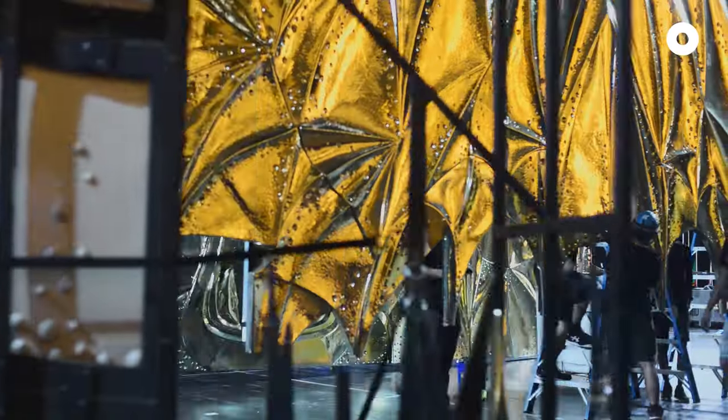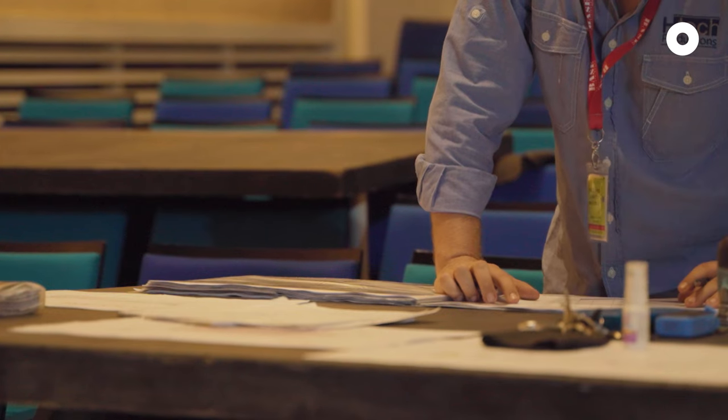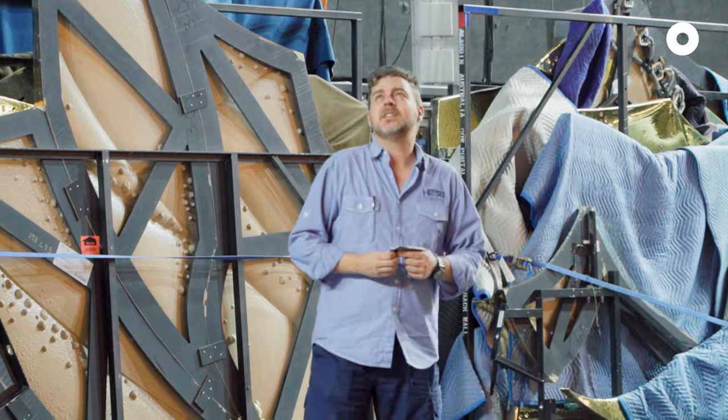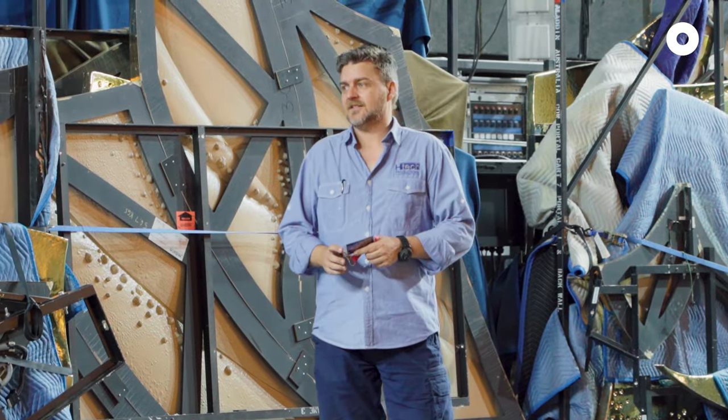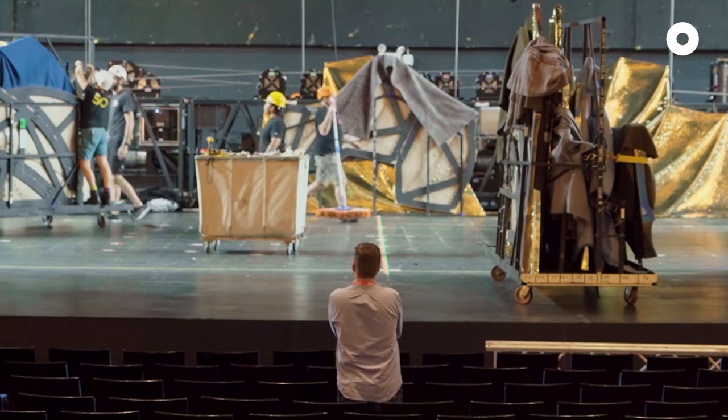Opening night for me is a big night, because we work on moves a year in advance. I was working on the move to get here to Singapore a year ago. So to see it all come to fruition and evolve and get to opening night, and the people clapping at the end — I love it.